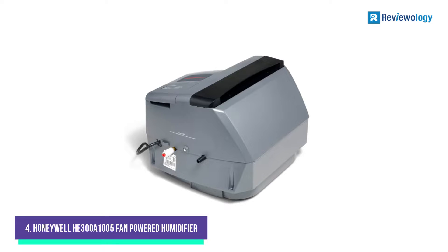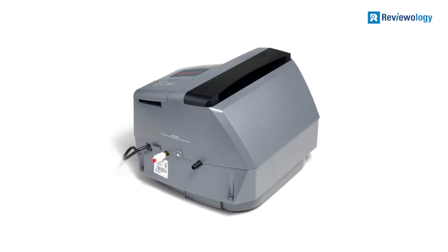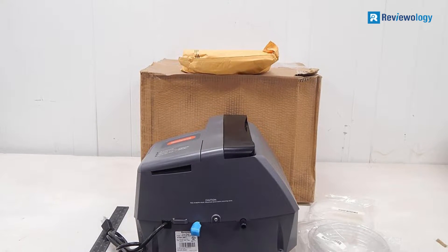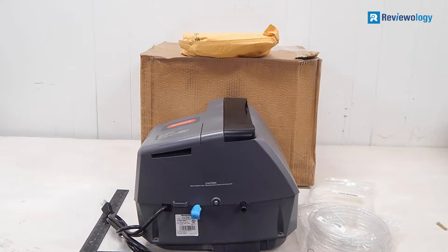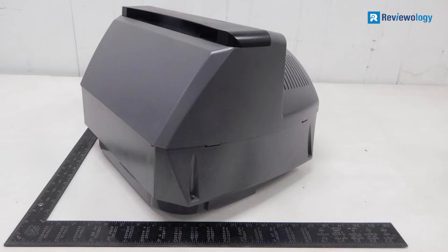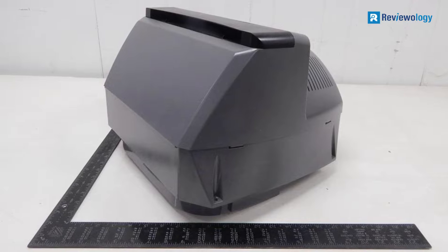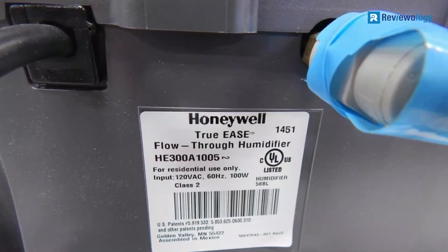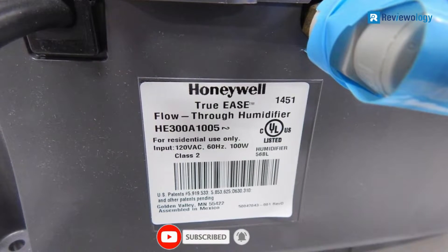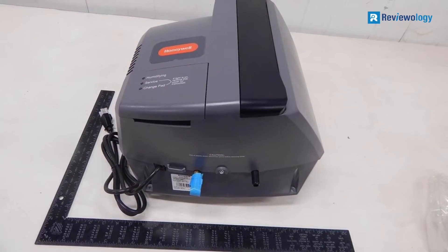Number 4: the Honeywell H300A 1005 Fan Powered Humidifier. This humidifier is an excellent choice for homeowners who want to keep consistent humidity in their home's air, thanks to Honeywell's Humidity PRO Digital Humidity Control. The controller does not require manual intervention, so you don't have to think about the humidifier throughout the day. Instead, it modulates the unit's water intake to maintain consistent humidity as your furnace turns on and off. The humidifier is rated for 4,000 square feet of coverage, using up to 18 gallons per day when the heater runs at full blast.